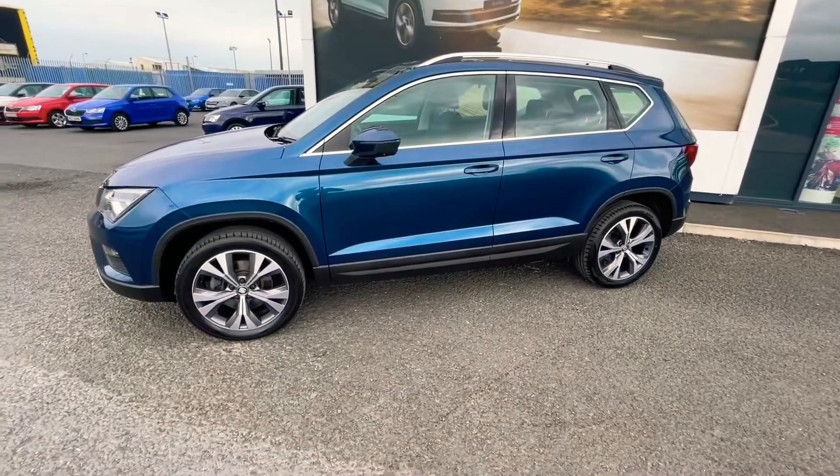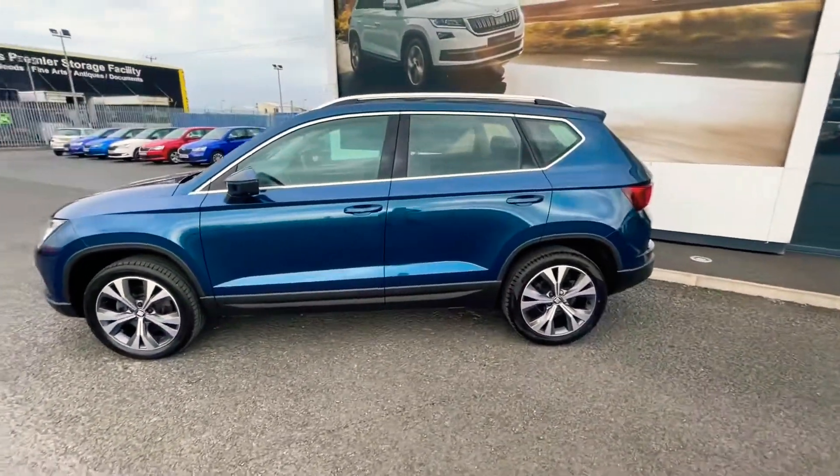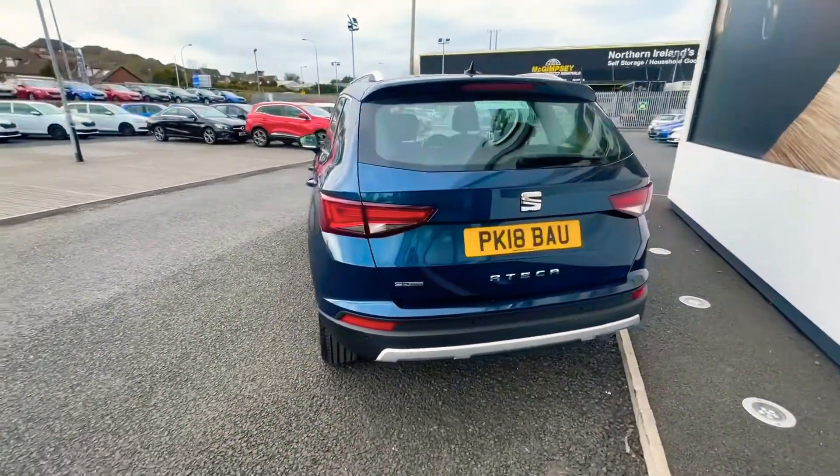As you can see the car benefits from 18-inch diamond cut wheels. The car also has rear parking sensors.